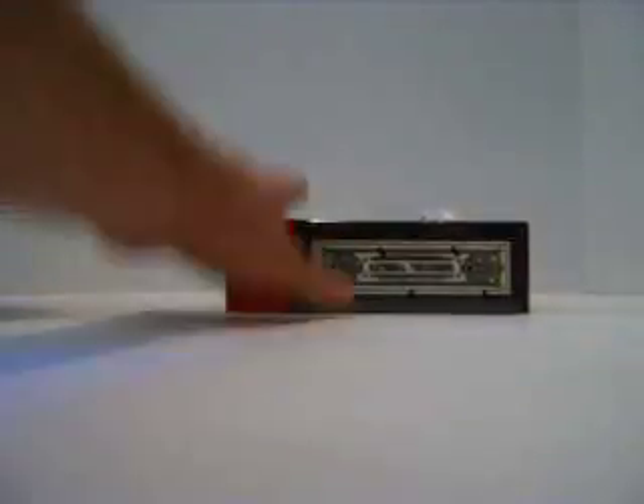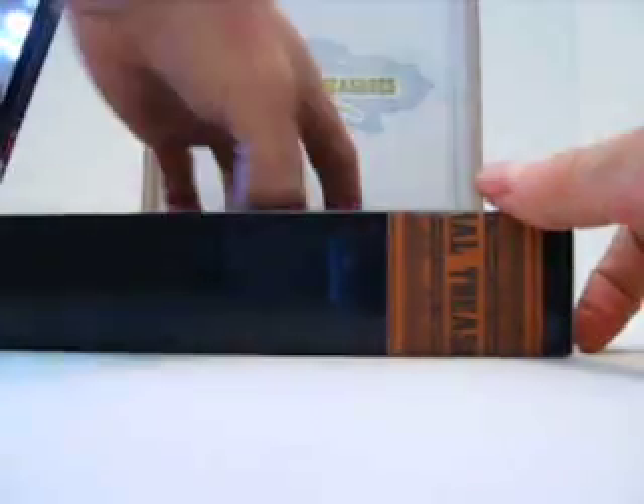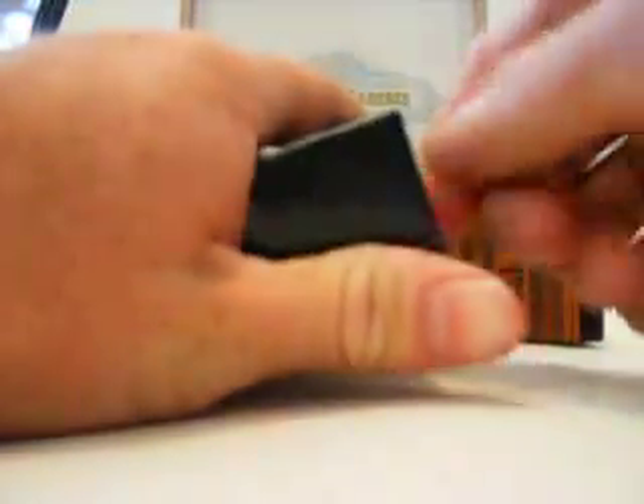So that's the 06. I'll go ahead and do the 07 in the same video — may as well. So here we go, there's our 07 box. Now they got the tape on the back side. 07. All right, so here we go.